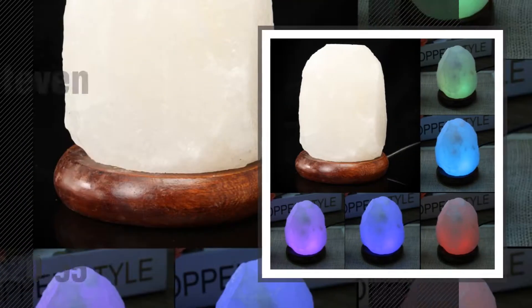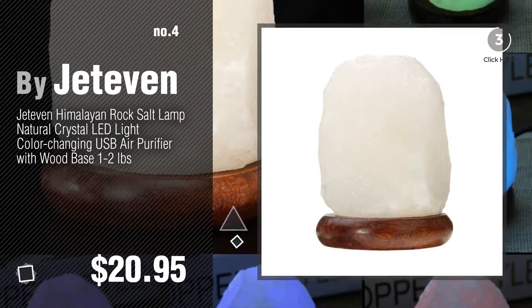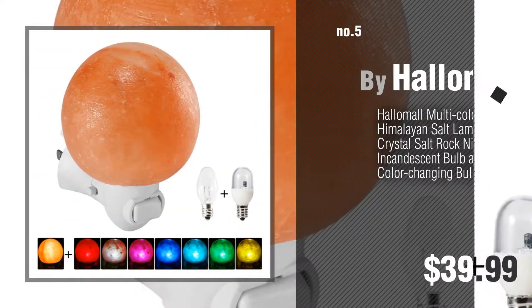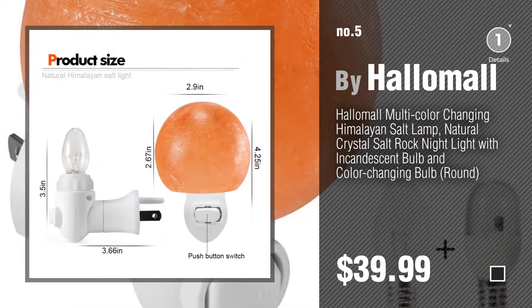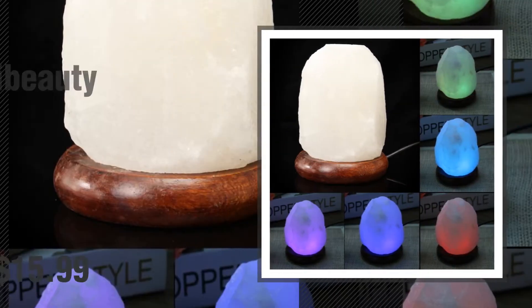Number four by Jet Even. Number five by Hello Mall. Find these different colors salt lamps at up to seventy percent off by clicking the circle. Number six by LA Beauty.